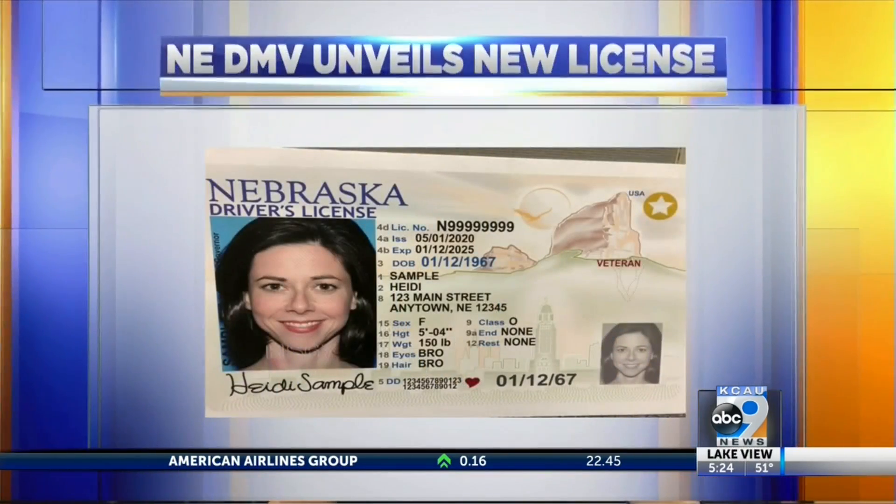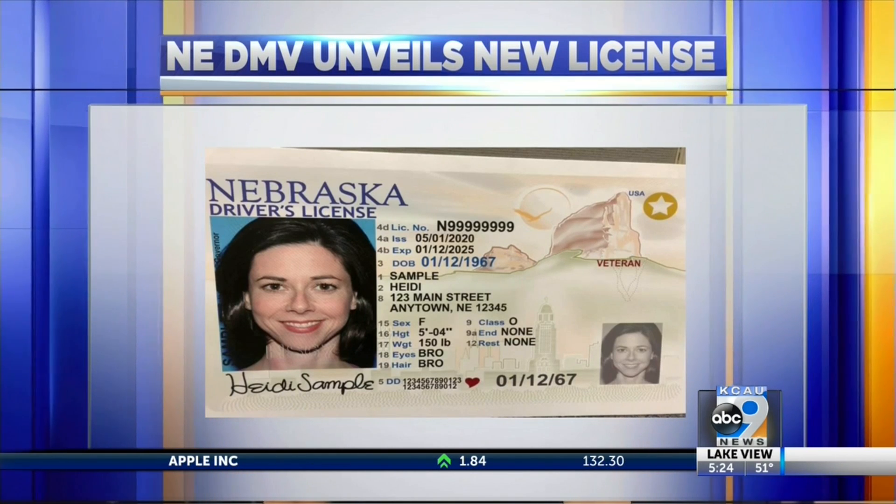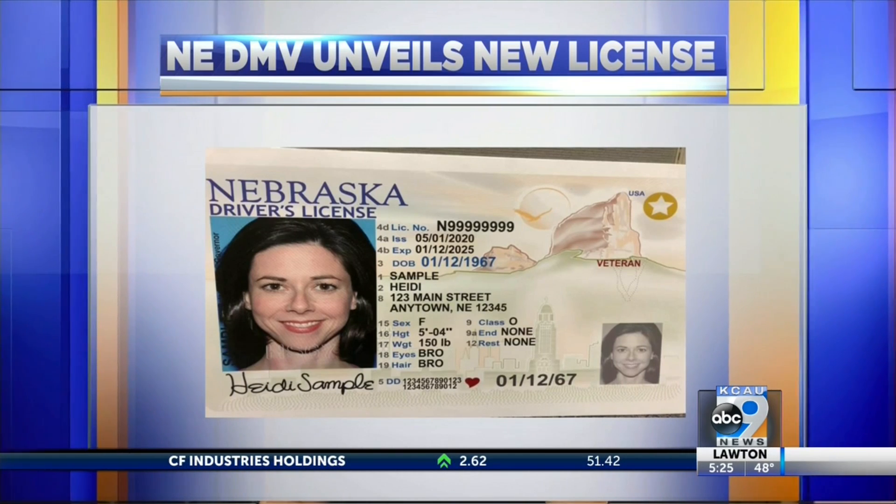Nebraska drivers are getting revamped licenses and ID cards. The new cards feature designs and colors that represent the state's natural and man-made features, bringing together landmarks from the western side of the state with cityscapes from the eastern side.